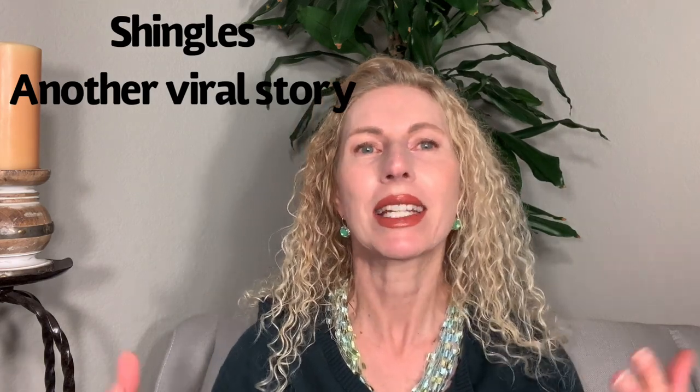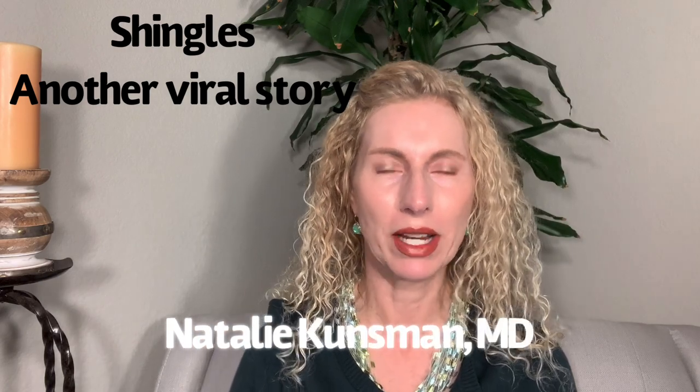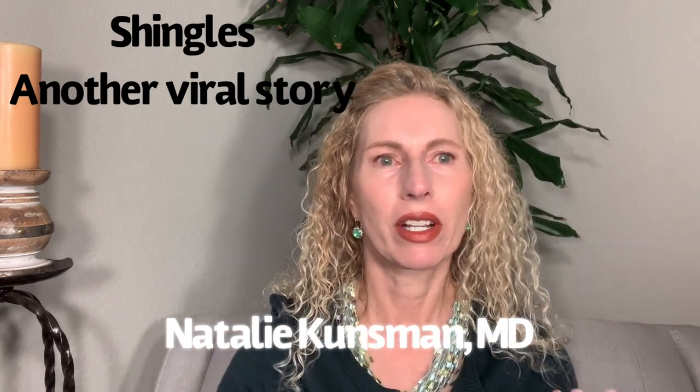Hello, I'm Natalie Kunzman, MD, and today we are talking about shingles, which is yet another viral story. This was per request by one of our viewers who wanted to learn more about it.